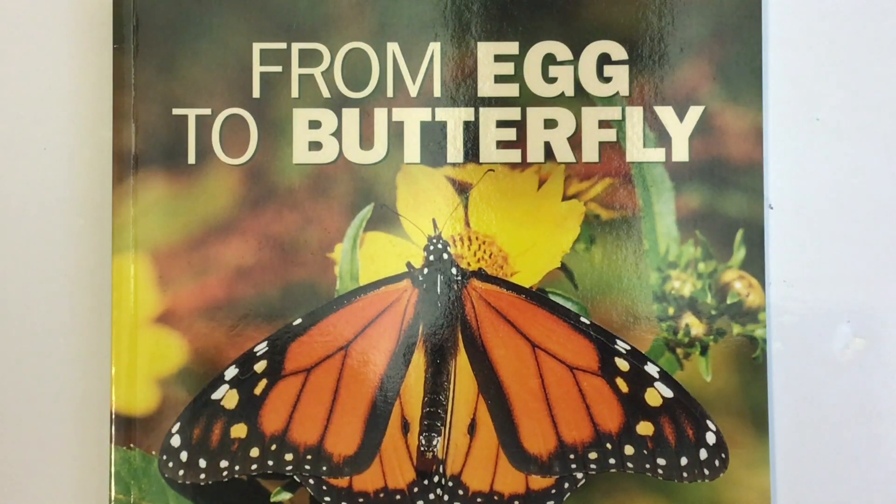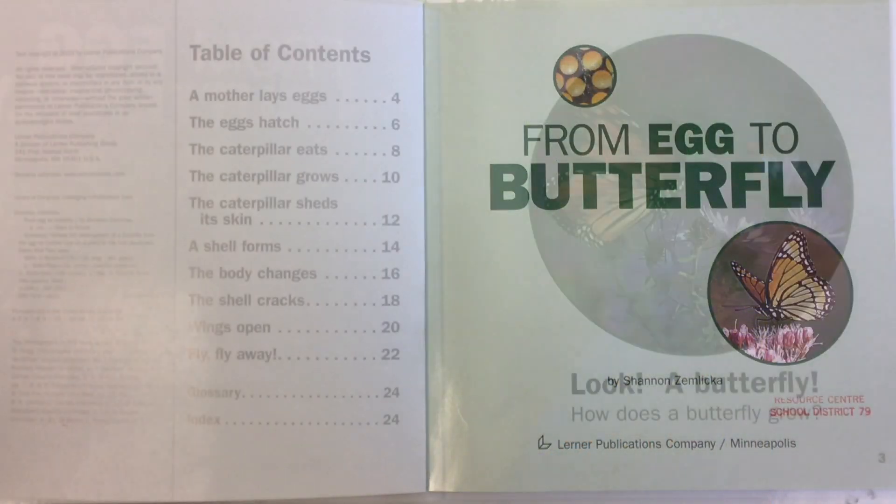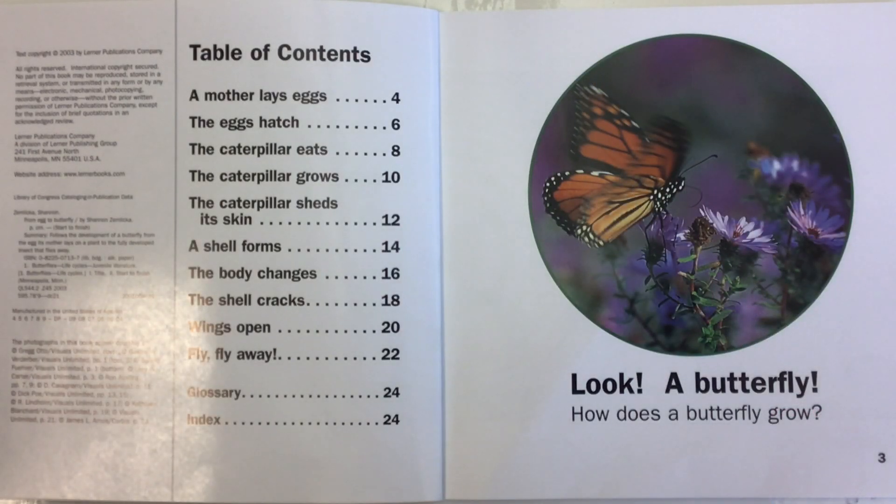From Egg to Butterfly, read by Mr. C, the teacher. Look! A butterfly! How does a butterfly grow?